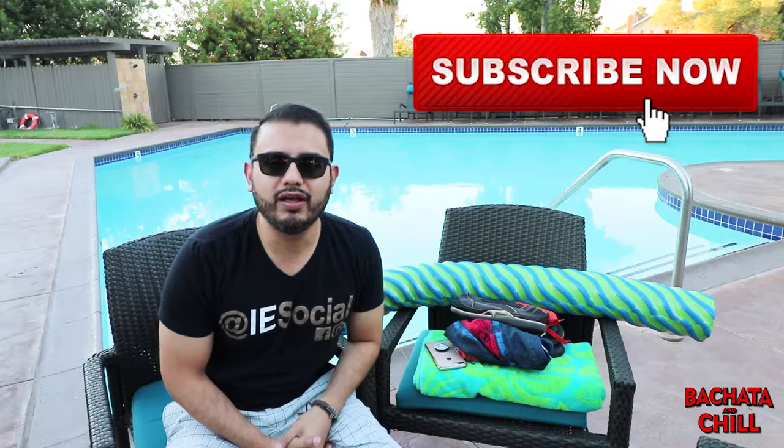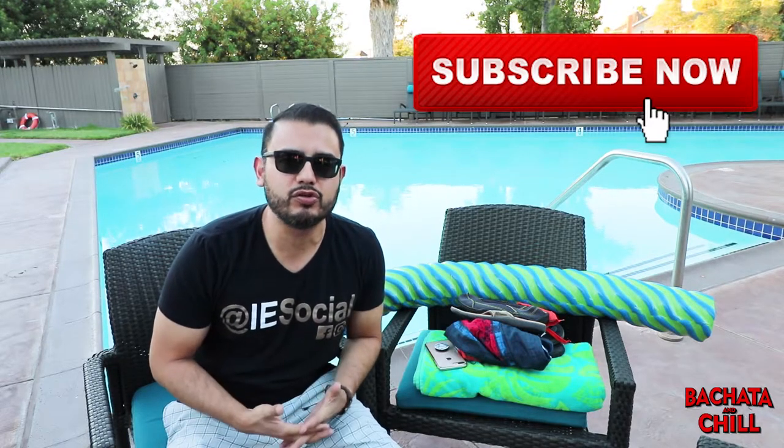Hey, what's up everyone, this is Edwin with IE Social. This is for our upcoming Bachata and Chill day social pool party that we're having at the Aloft Rancho Cucamonga hotel, beautiful right off the 15 and the 10 freeway. I just decided to make you a quick video about things you can bring into the event and things that you cannot bring into the event.